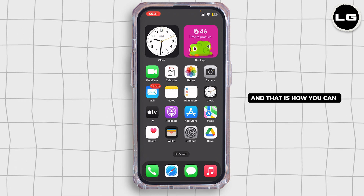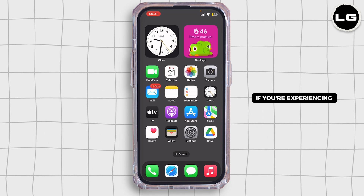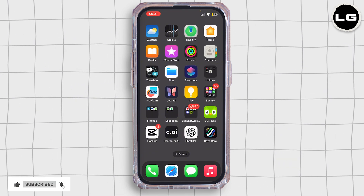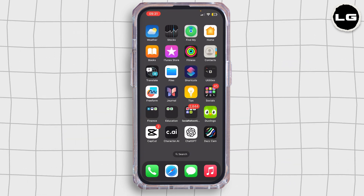And that is how you can easily check if the McDonald's app is down or not. Along with that, if you're experiencing issues with the app, following these steps will help you fix it. That's it for today's video — thank you all for watching till the very end, and stay tuned for our next upload.